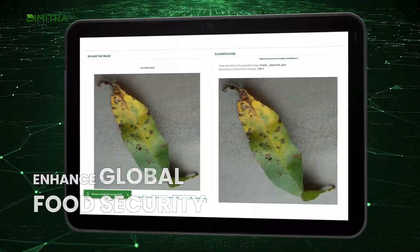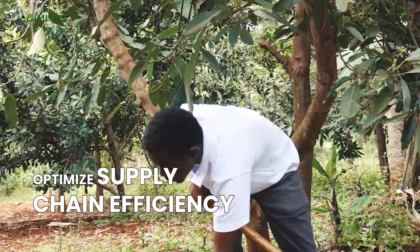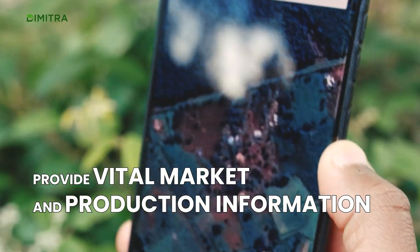These applications enhance global food security, optimize supply chain efficiency, and provide vital market and production information.